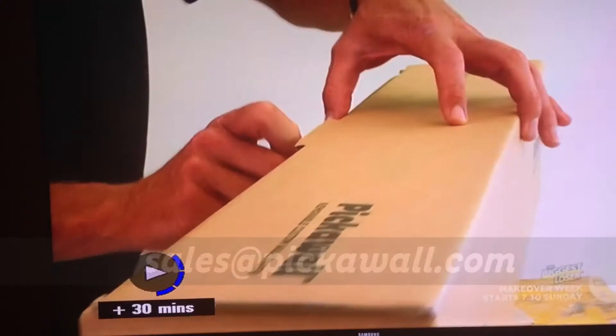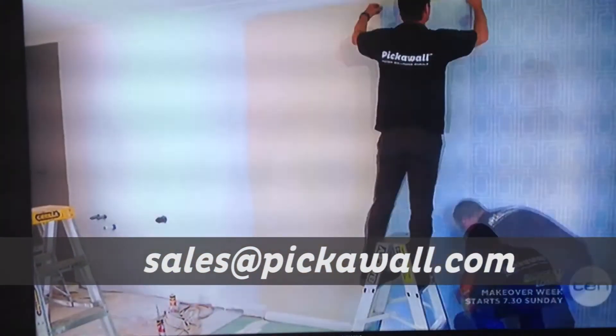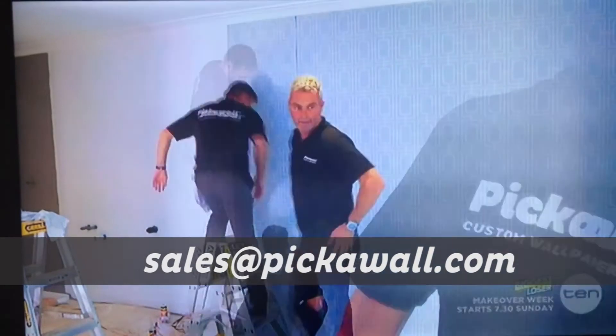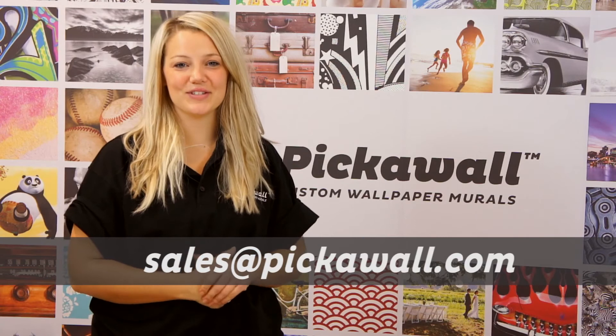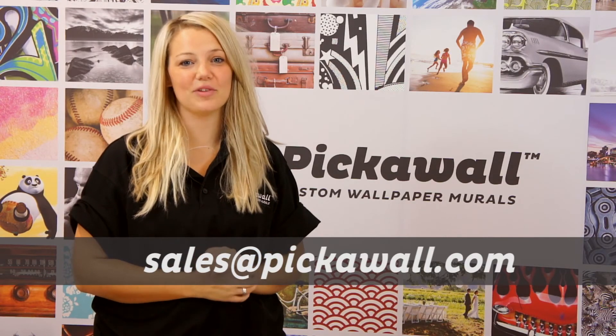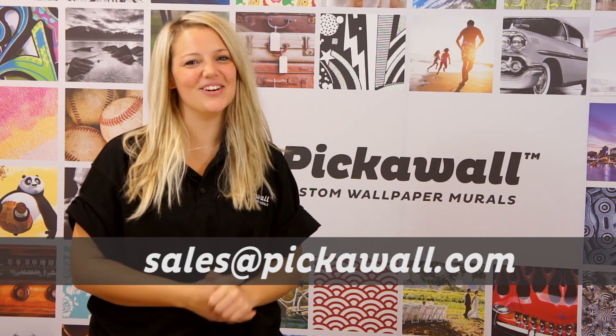Send the video file to this email address. All terms and conditions, including your consent to show your video on our social media pages, are listed on our website at picklewall.com. The iPad winner will be announced by the 31st of May and I'll send your gift vouchers on receipt of your video. Enjoy picklewalling and can't wait to see your ta-da!